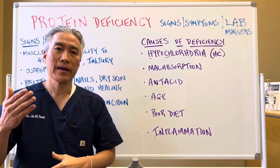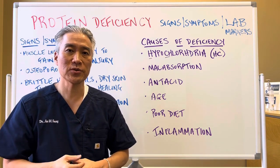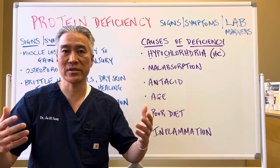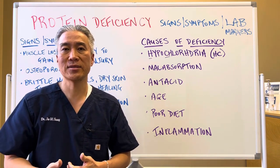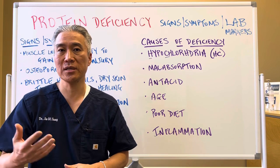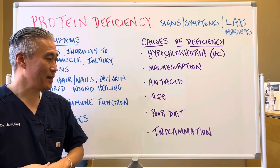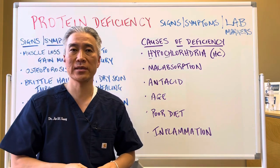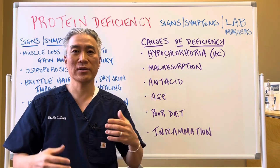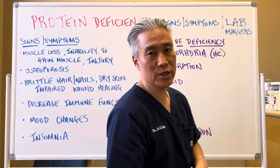Antacid use — antacids are overused here in the United States. They're meant to be used for a short period of time to help with a specific condition like Barrett's esophagitis. However, antacids are used for a prolonged period of time, causing problems with protein absorption and breakdown. Age — as you age, you produce less. Poor diet — not getting enough protein, people using the SAD diet, the standard American diet, which is very carb-heavy. Inflammation can definitely cause malabsorption issues, things like gastritis.